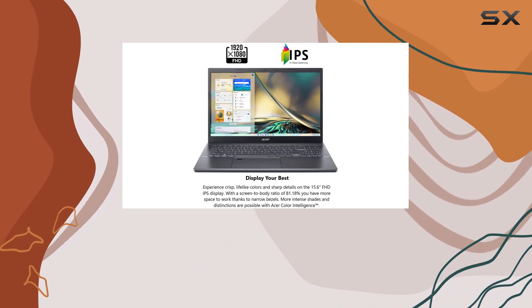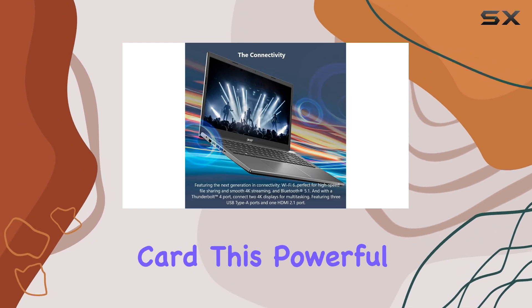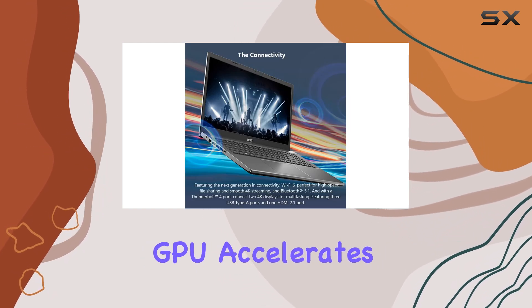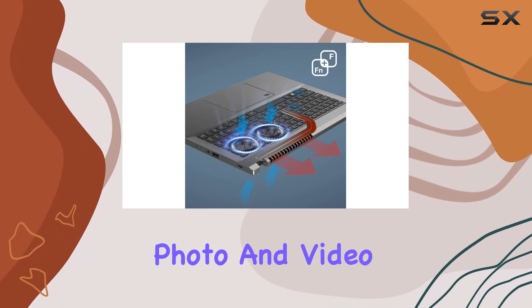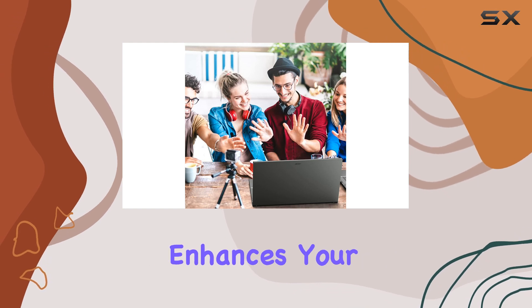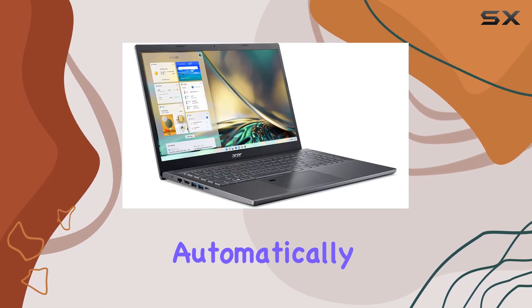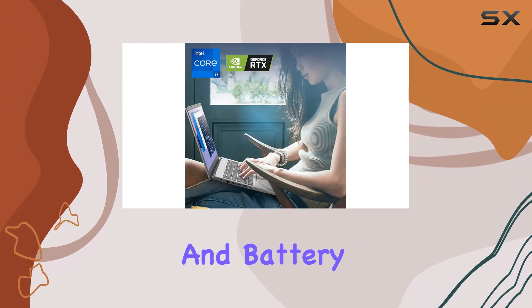One of the standout features of this laptop is its NVIDIA GeForce RTX 2050 graphics card. This powerful GPU accelerates your creative workflows, ensuring smooth and efficient photo and video editing. The NVIDIA Optimus technology further enhances your experience by automatically optimizing your device, providing the best balance between performance and battery life.